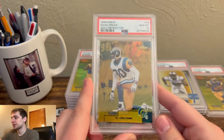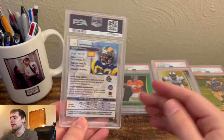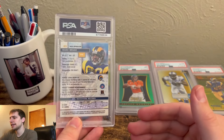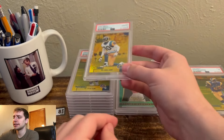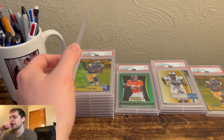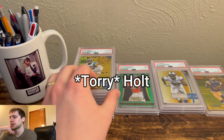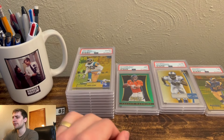I have an Isaac Bruce Gold Refractor — this one also gemmed. I'm super happy about actually both of these. I had them towards the front and thought they were not as nice as the other ones, but these two got the 10s. Cool pairing. I wish Kurt Warner was in there if he's not in this set.